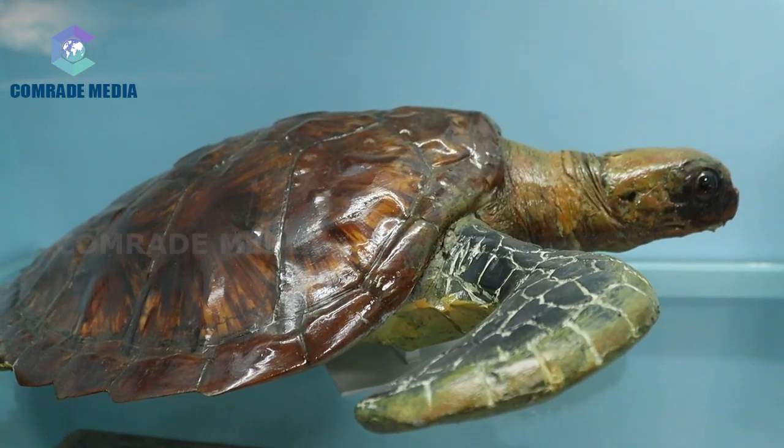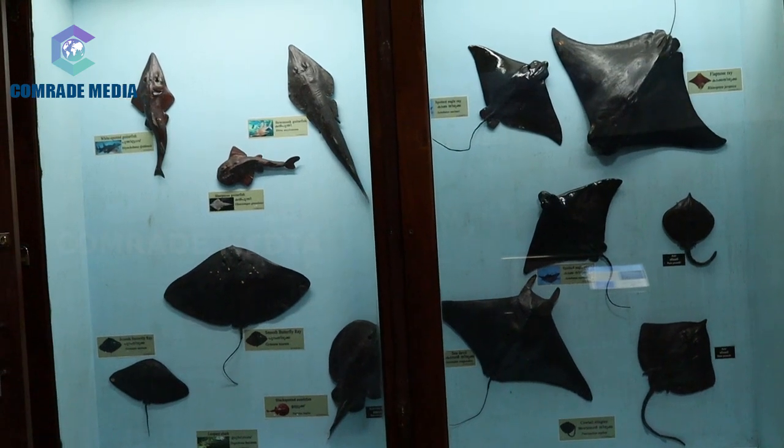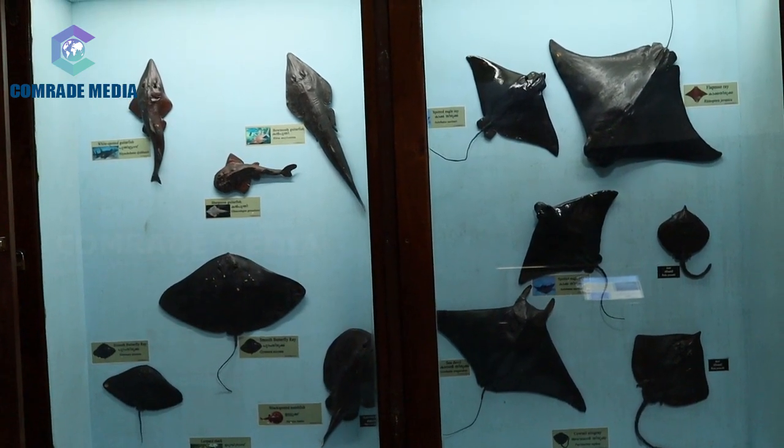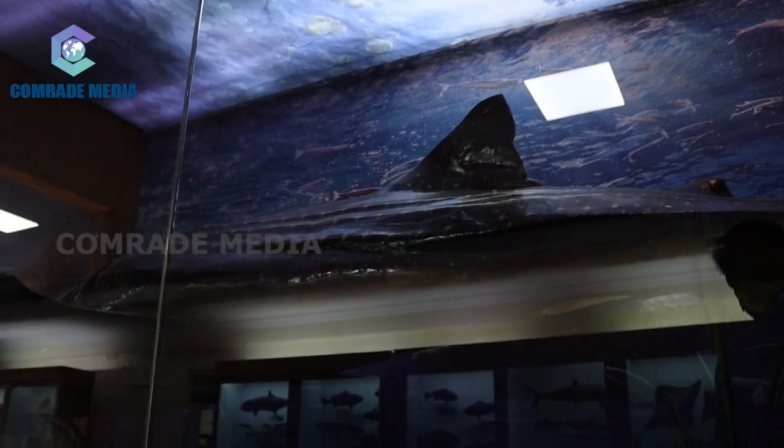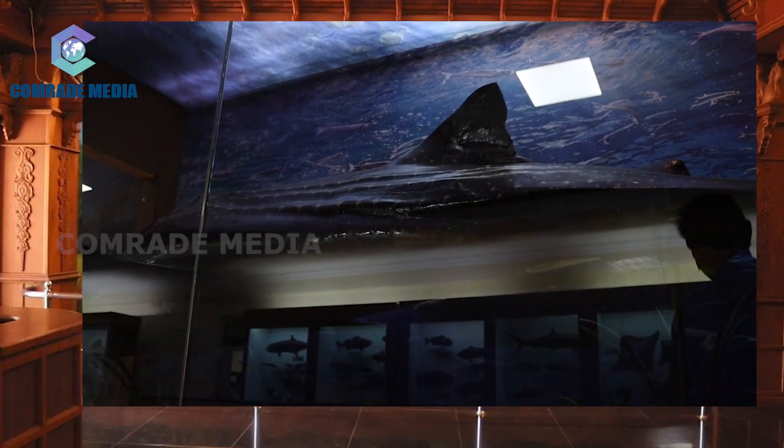One of the main attractions in the gallery is the plaster cast of a big estuarine crocodile, a specimen caught alive from a canal near Tripunithura in 1904 and sent as a gift to the museum by the Maharaja of Cochin.